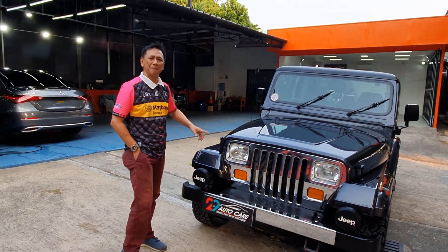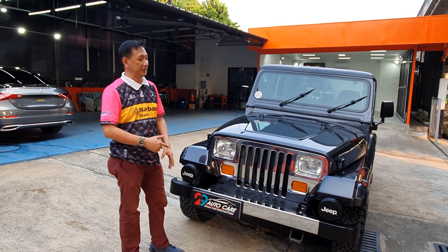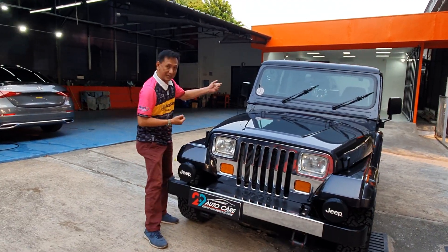Satu lagi, mobil Jeep semakin lama harganya makin naik, tergantung dandanannya juga. Kita lihat CC-nya - berapa CC mobil ini? CC-nya gede banget, 4.000 CC. Ini kayak mesin di mobil Cherokee. Kita buka mesinnya yuk, bukanya bukan pakai tali tapi dari sini.